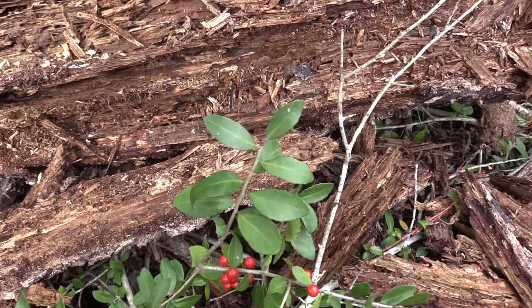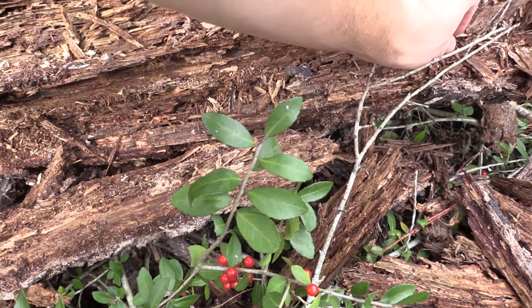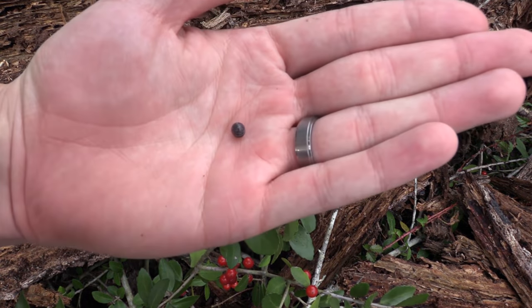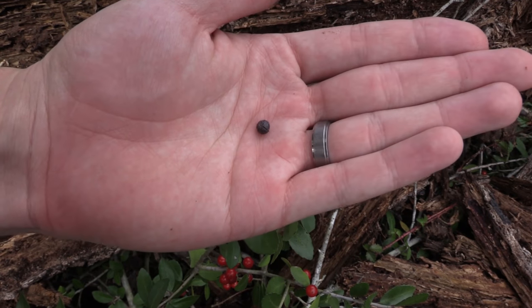Everyone who has ever picked up a rock has probably seen what I call roly-polies, but these are actually not insects — they're crustaceans — so we're not going to worry about them for collections.